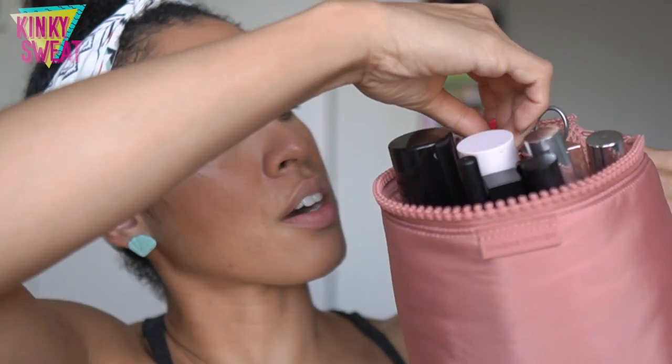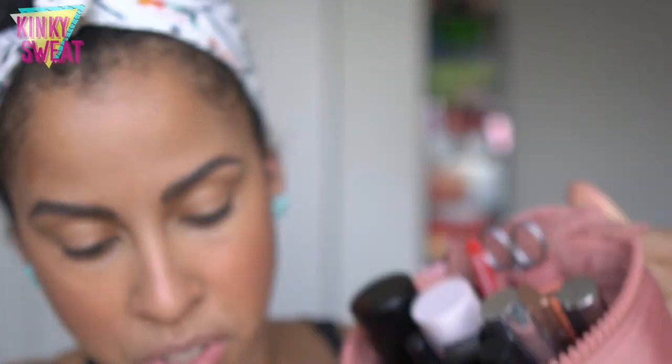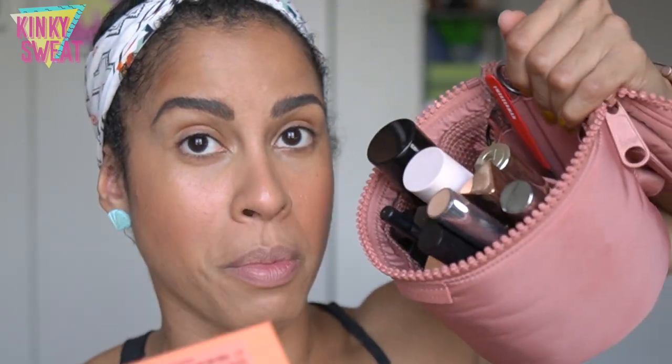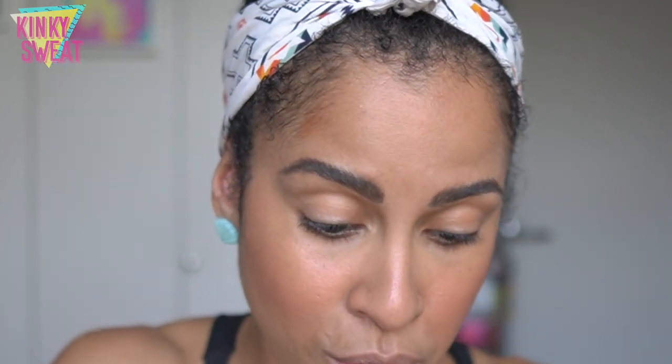Now, optional eyeshadow. I forgot to mention this eyeshadow palette in my first video — the Viseart Petit Pro format is beyond ideal. Look at this: it doesn't take up any room at all, just slide it right in. Eight shadows.